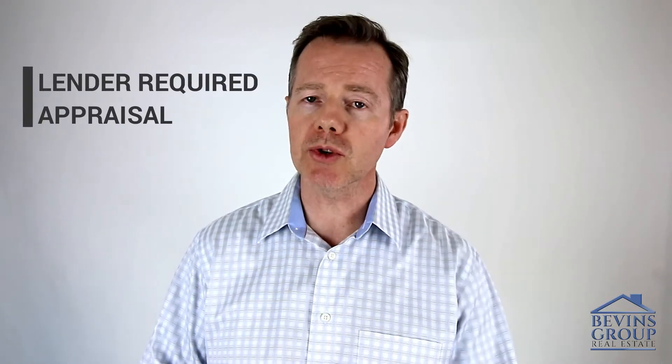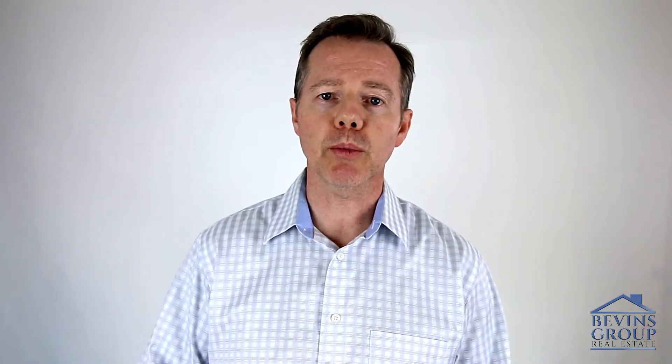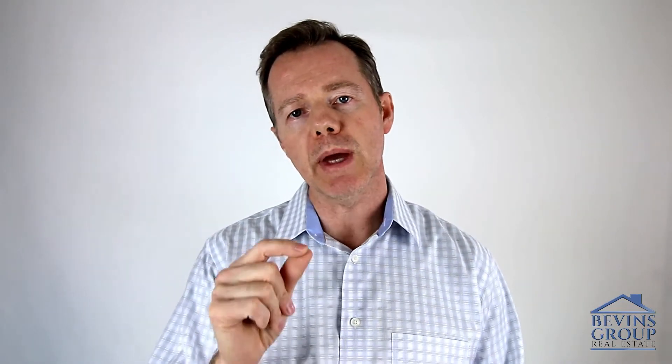The second thing is your lender is going to order an appraisal. An appraiser will go out, take photos of the property, compare it to other recent sales in the area, and come up with a value. All they're trying to do is show the bank that you didn't overpay. Usually appraisals come in right on the money. Sometimes you get a generous appraiser who gives you more value — great if you're the buyer. Sometimes they come in low, and we'll talk about that in a future video.